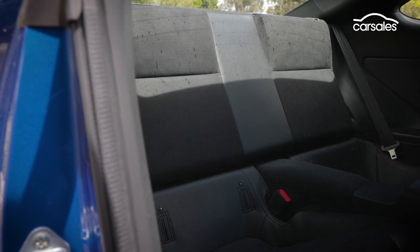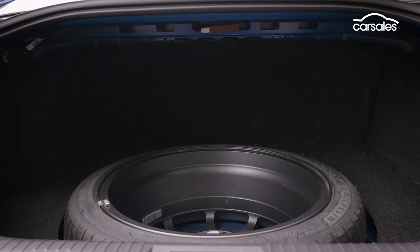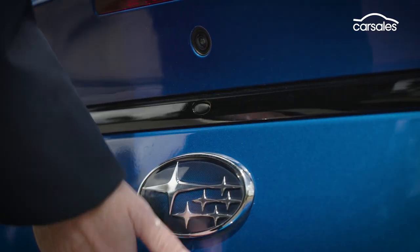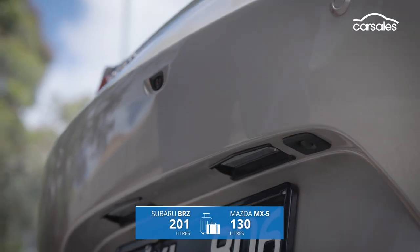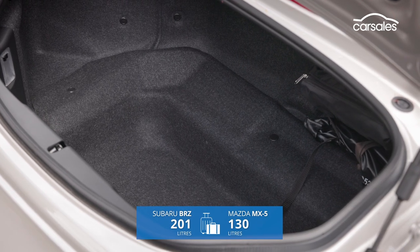The BRZ does have back seats with ISOFIX for baby seats, but you're going to struggle to actually fit anyone back there, so you're better off folding the backrest down and expanding the boot. The boot is a bit compromised by the spare wheel, but on the plus side it's a full-size alloy spare. You're also going to need to pack light in the MX-5, the 130-litre boot big enough for a couple of soft bags, but little else.